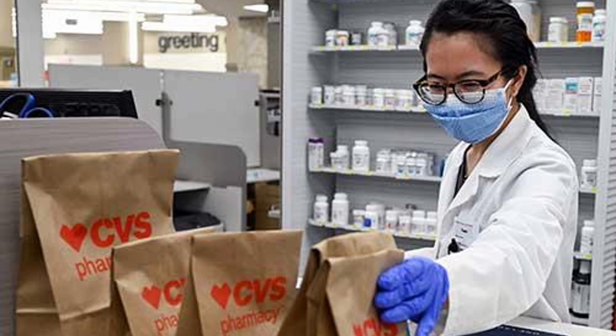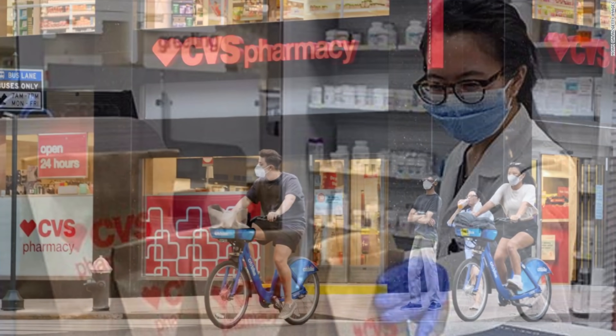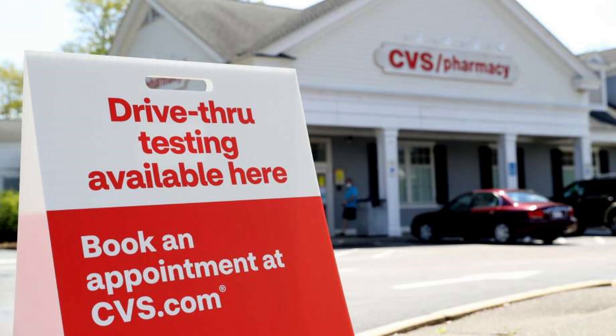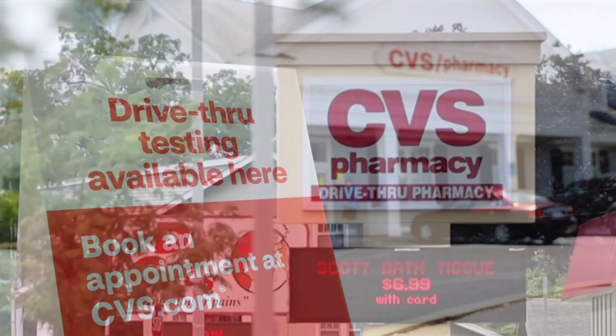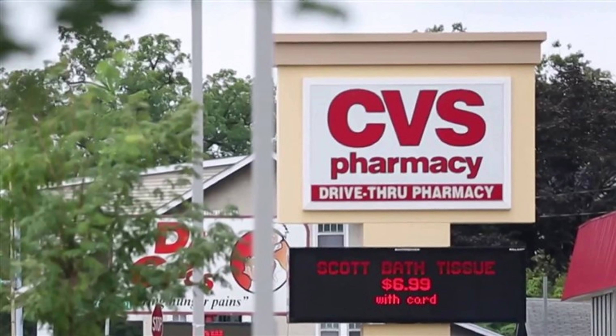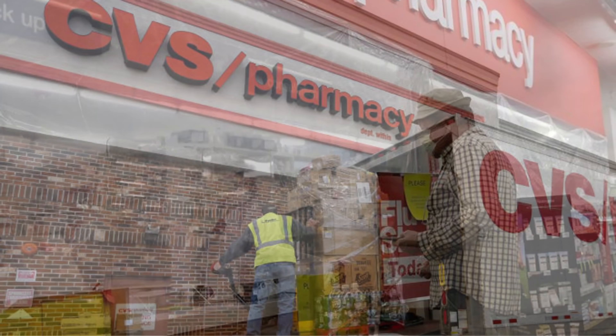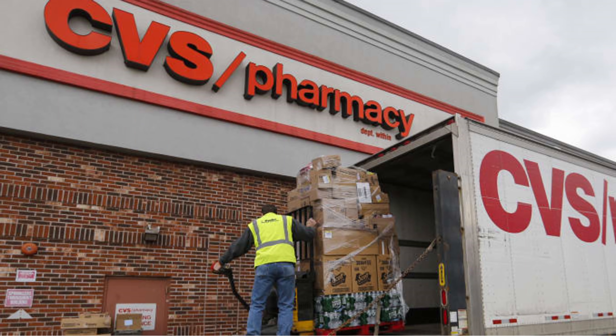Hello everybody, how's it going? I hope you all are having a great week, and if you're not, maybe these deals at CVS that are going on can help cheer you up, because let me tell you, we got some amazing deals going on at CVS this week. Even if you are a CVS newbie, if you've never couponed at CVS before, we have some great deals for you. I'm talking free Ludens cough drops, free toothbrushes, and so much more. So definitely stay tuned so you guys can see all the best deals going on only at CVS this week.